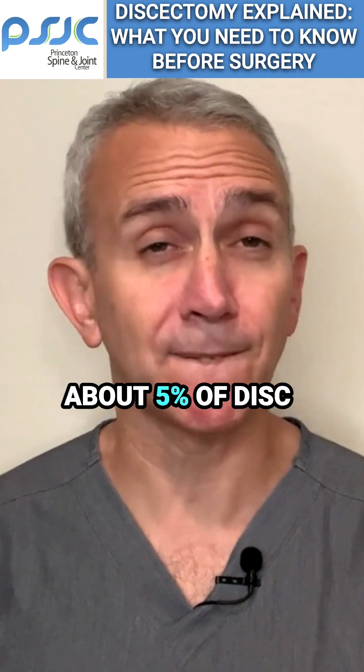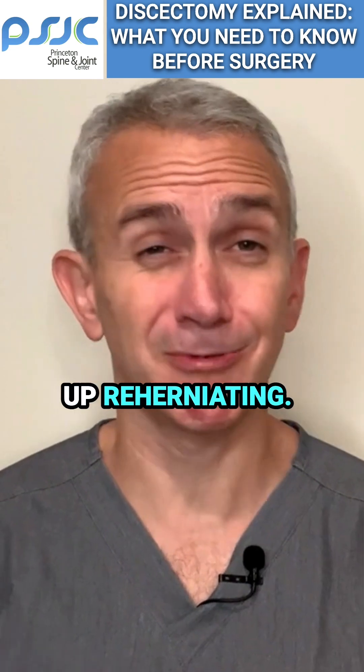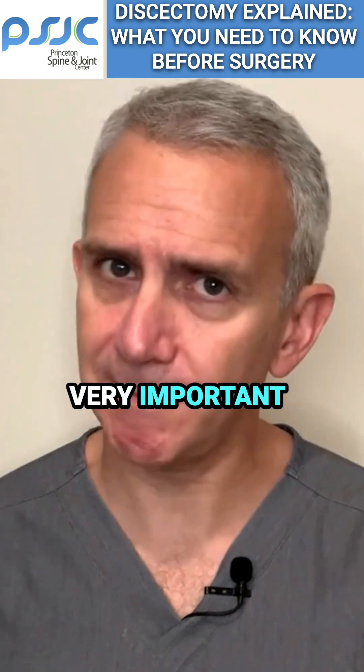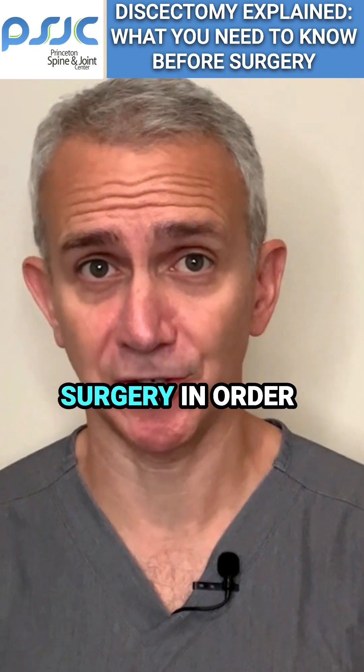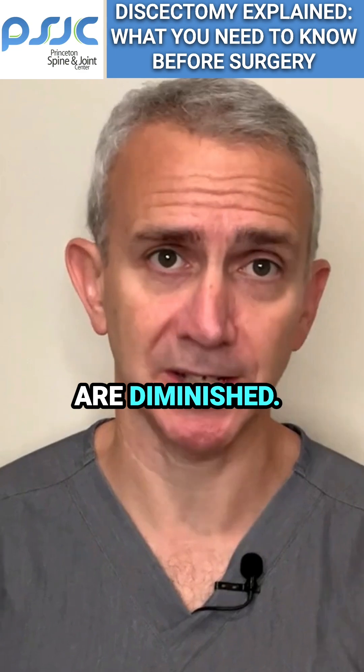It's important to note that about 5% of disc herniations that undergo a discectomy end up re-herniating. So even if you have a discectomy, it's very important to follow through with exercises on the back end of the surgery in order to unload the spine so that the chances of a re-herniation are diminished.